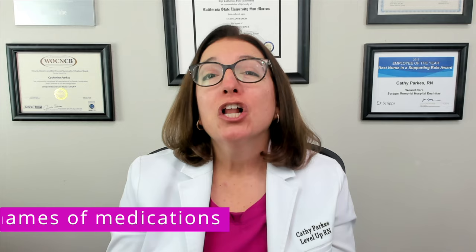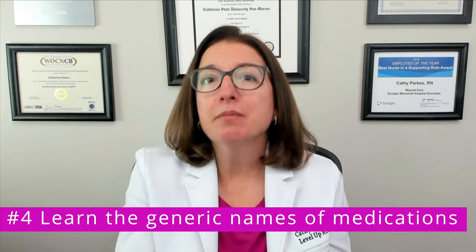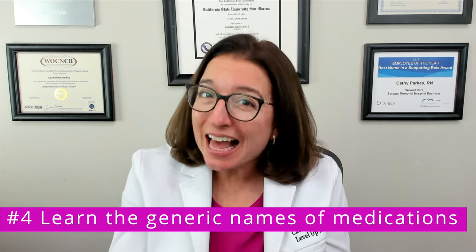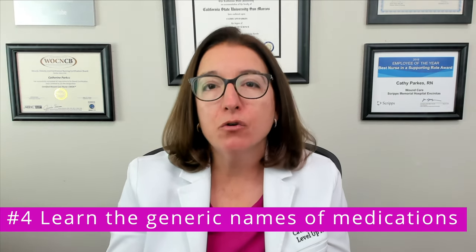Number four: learn the generic names of medications. On your nursing school exams and on the NCLEX, you will always be given the generic name of a medication, but you may not be given the brand name. So definitely focus on those generic names.